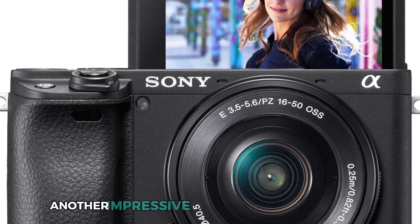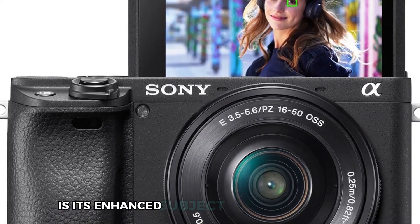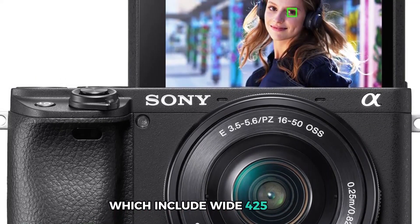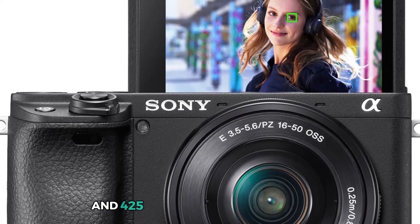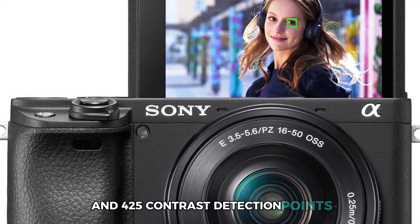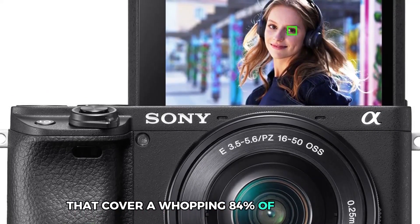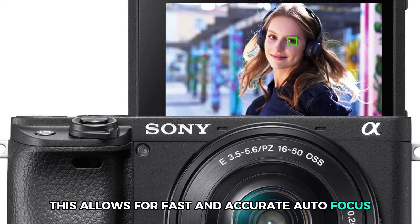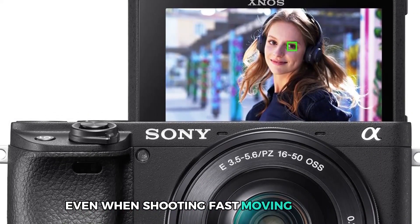Another impressive feature of the Sony Alpha is its enhanced subject capture capabilities, which include wide 425 phase and 425 contrast detection points that cover a whopping 84% of the sensor. This allows for fast and accurate autofocus even when shooting fast-moving subjects.